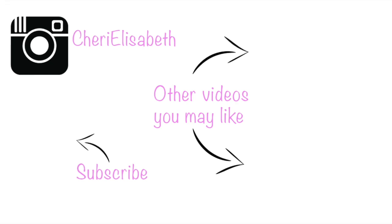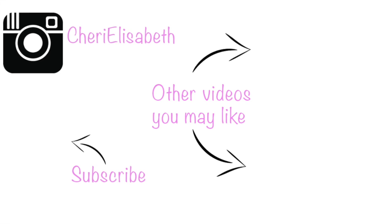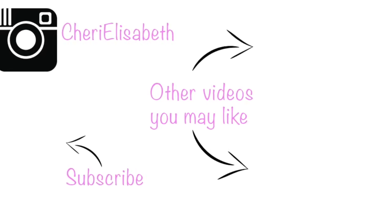That concludes the room tour for the Disney Vacation Club Deluxe Studio at Copper Creek at Wilderness Lodge. If you like this video please give it a thumbs up. I would love for you to subscribe if you have not already — I post videos every Tuesday and Friday. Thank you so much for watching and we'll see you next time. Bye!